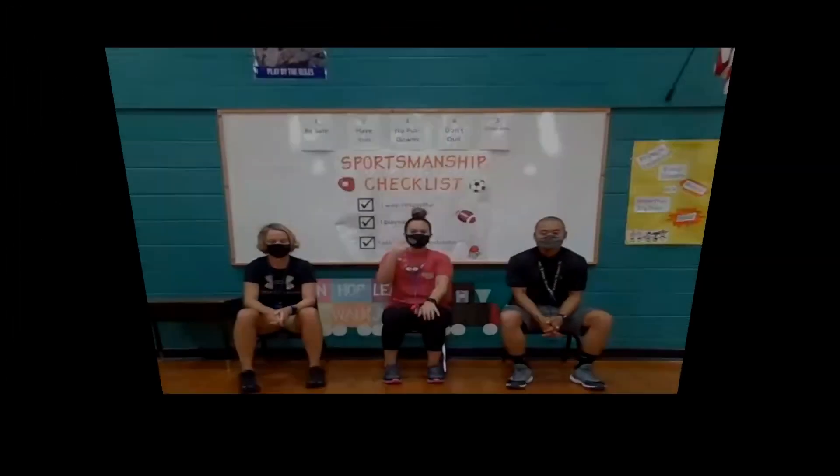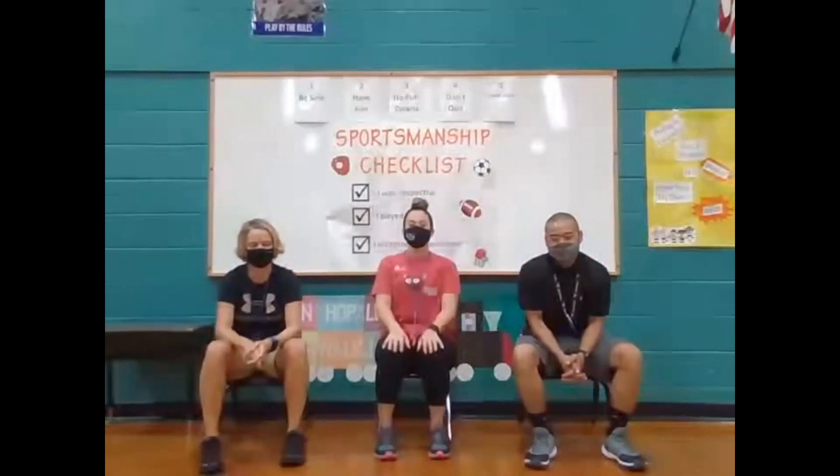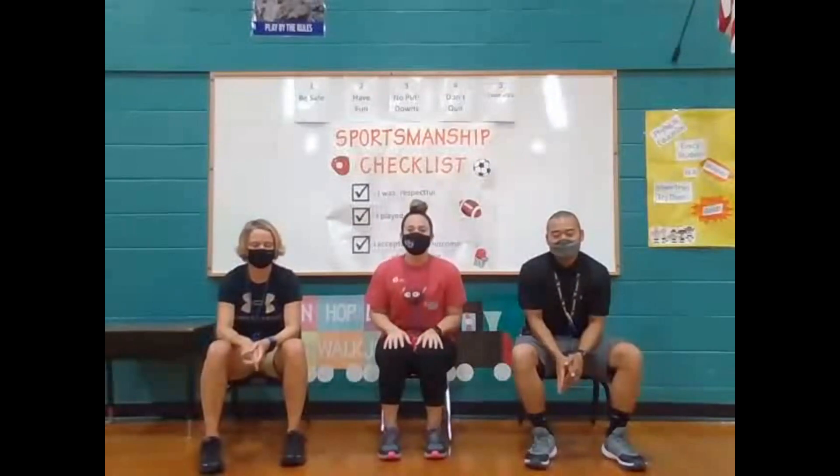Hello, I'm Mrs. P, I'm Mr. Boe, I'm Mrs. Matchford, and we're your gym teachers. Please remember your gym days, remember to bring your sneakers, and don't forget a water bottle. We're excited for a great year.